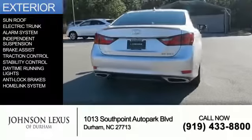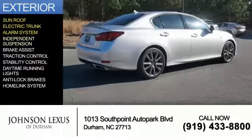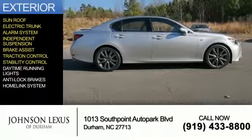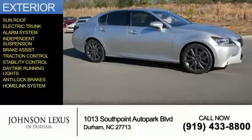The features include a sunroof, electric trunk, an alarm system, independent suspension, brake assist, traction control, stability control, daytime running lights, anti-lock brakes, and a home link system.